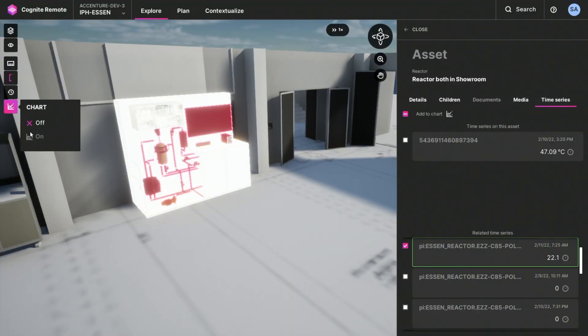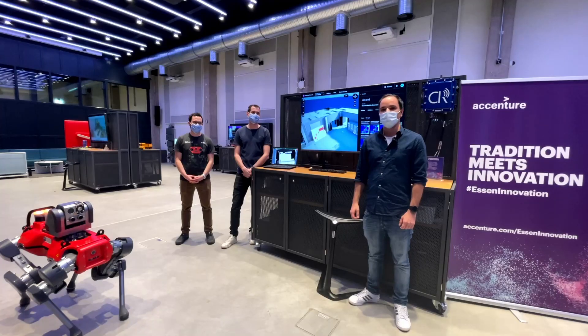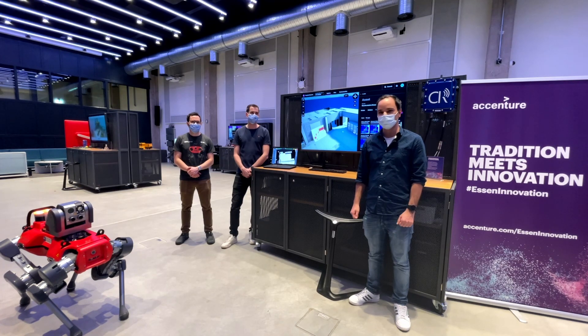Additionally, we have time series data from other sensors as well. We are very happy to have this showcase running now, built on the cooperation between Cognite, Anybotics, and Accenture.